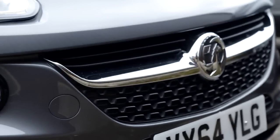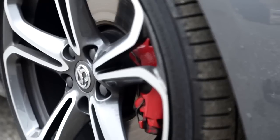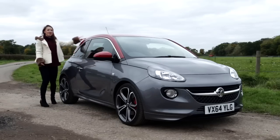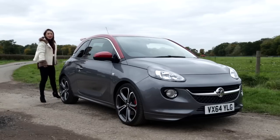So what do you get to turn your Adam from trendy to sporty? You get these larger wheels, lowered stance, and racy rear wing. The result is the kind of car that you want to throw at some corners.